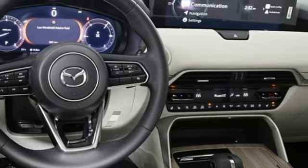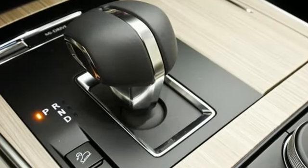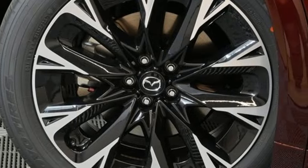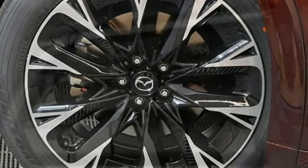Inline four-cylinder engine, dual-zone climate control, integrated navigation system with voice activation, auto-dimming rear-view mirror, heated steering wheel, Wi-Fi hotspot.